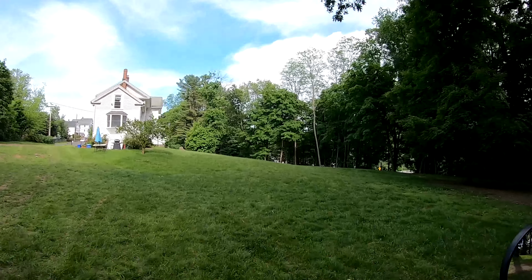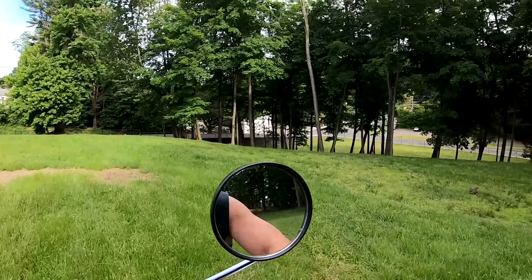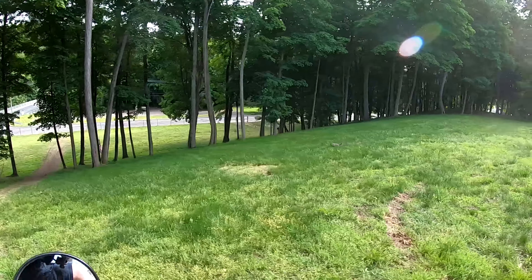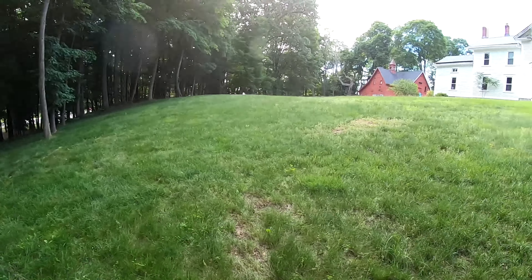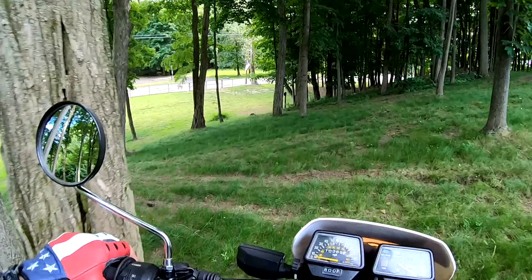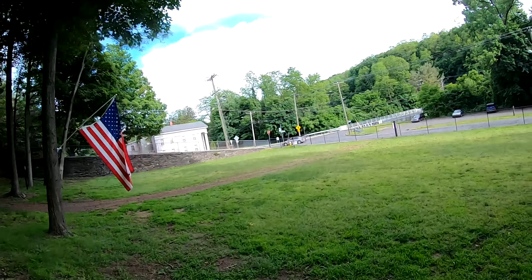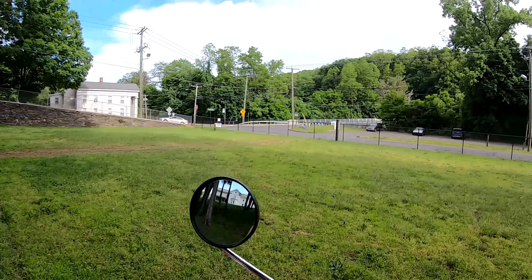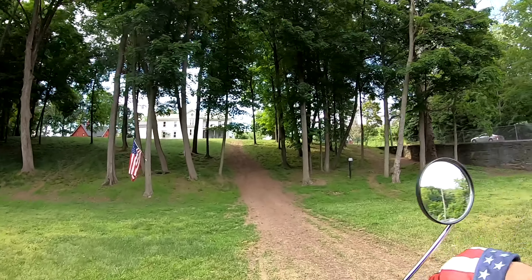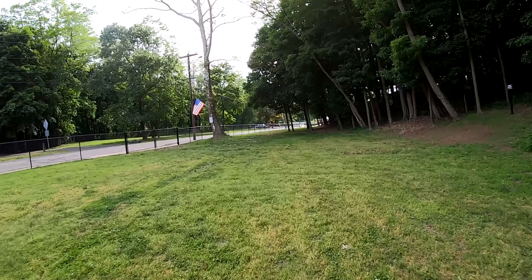This is the hill climb over here that we're running at the next event — this is what we call the Hooligan Hill Climb. There he is — hello, Mr. Groundhog! He lives right under there. I actually ran him over on a bike once and he seems to be okay. Poor little guy, he ran out right in front of me. So this is the Hooligan Hill Climb, and the real gnarly hill climb — the pro hill climb — is in the back, which is basically straight up.